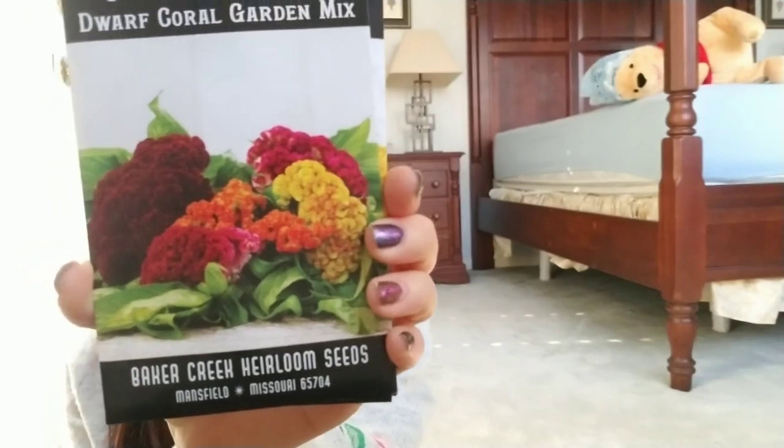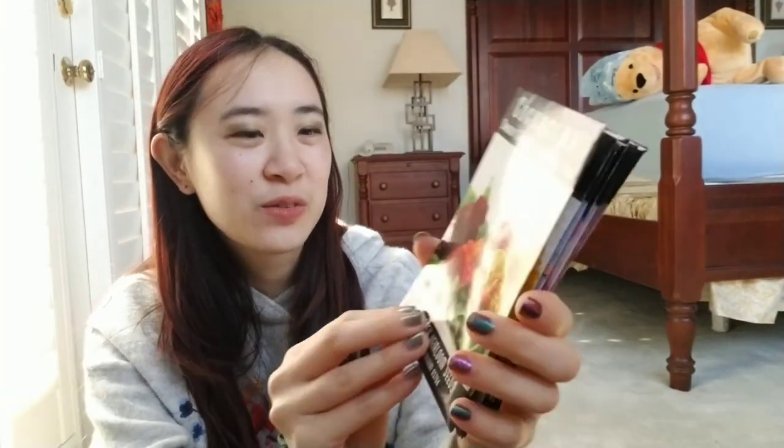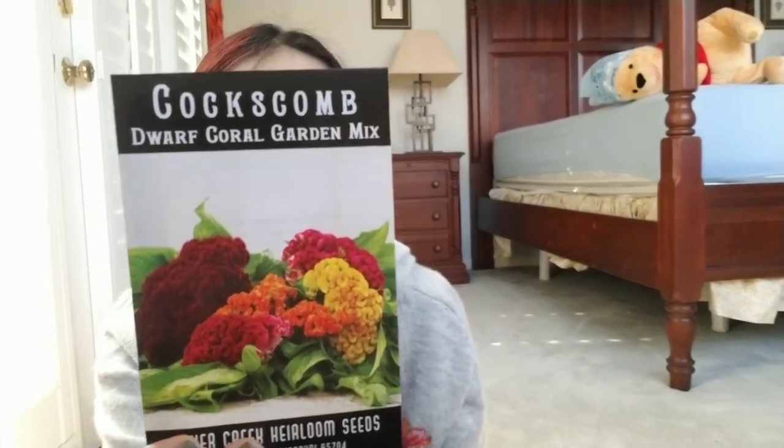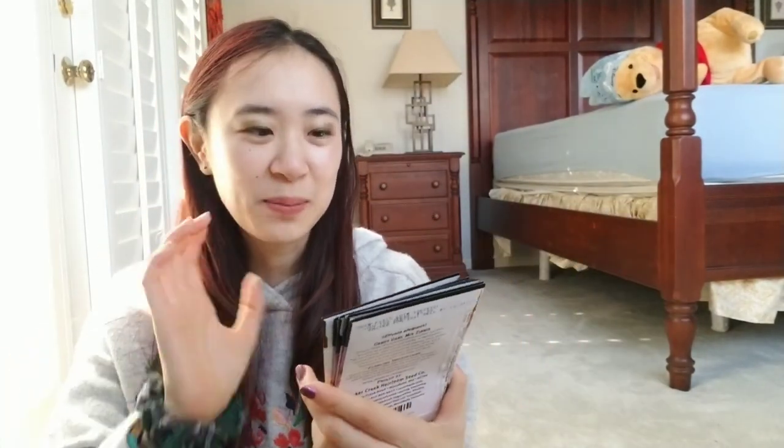This one's called a Coxcomb and it's supposed to look like the comb on top of a rooster's head. I got the Dorf Coral Mix because the big ones are supposed to be really, really big. The flower — it says on the back — the flower is eight inches across, so just the flower is about this big. I can't even imagine how big the plant is.